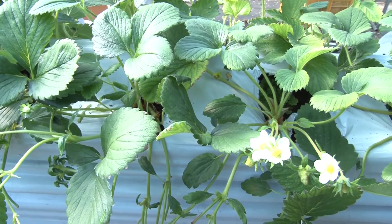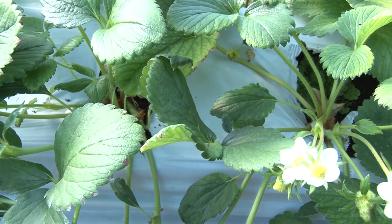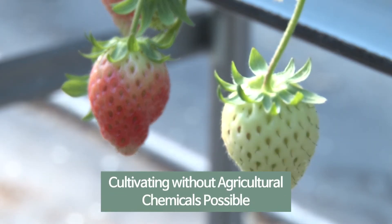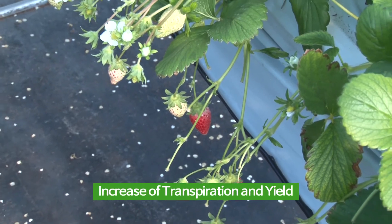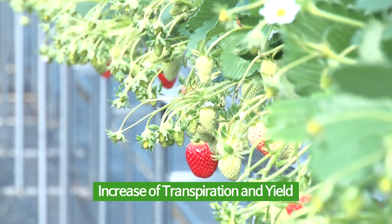With the humidity controlled by FAR infrared rays similar to the sun, the effects naturally reduce many kinds of insects and viruses, help reduce the number and amount of spraying agricultural chemicals, or allow organic farming without agricultural chemicals. The reduced moisture also boosts the transpiration of plants, increasing productivity.